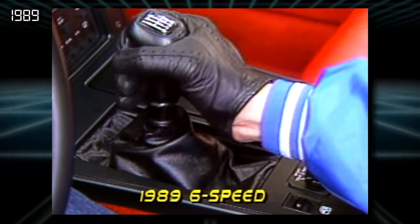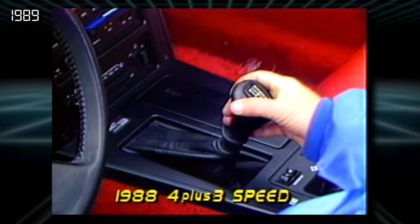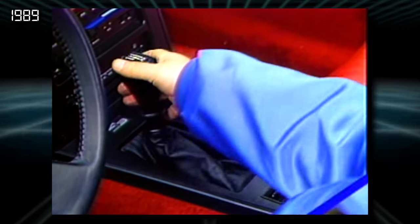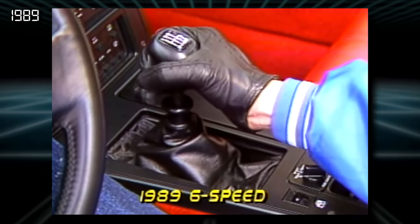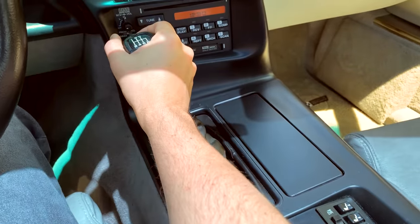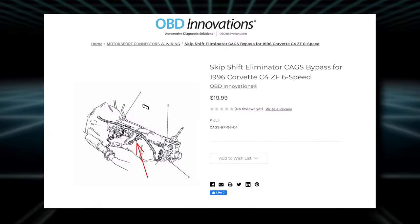In 1989, a slick new ZF 6-speed manual transmission replaced the complex and unloved Doug Nash 4 Plus 3. Having driven both, the more conventional ZF 6-speed is a massive improvement in feel and operation. However, one negative is the 1-4 skip-shift system, which thankfully can be eliminated with a simple kit.